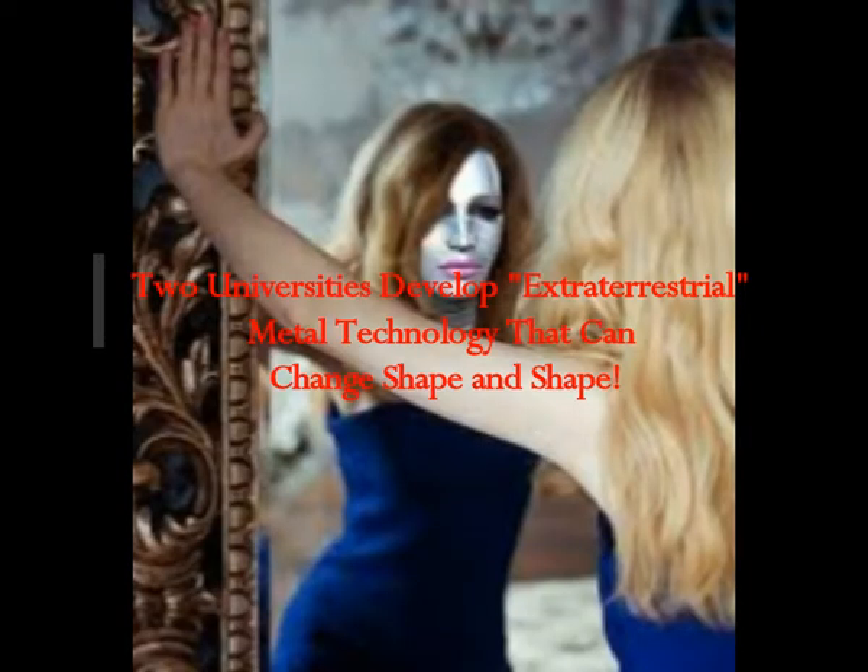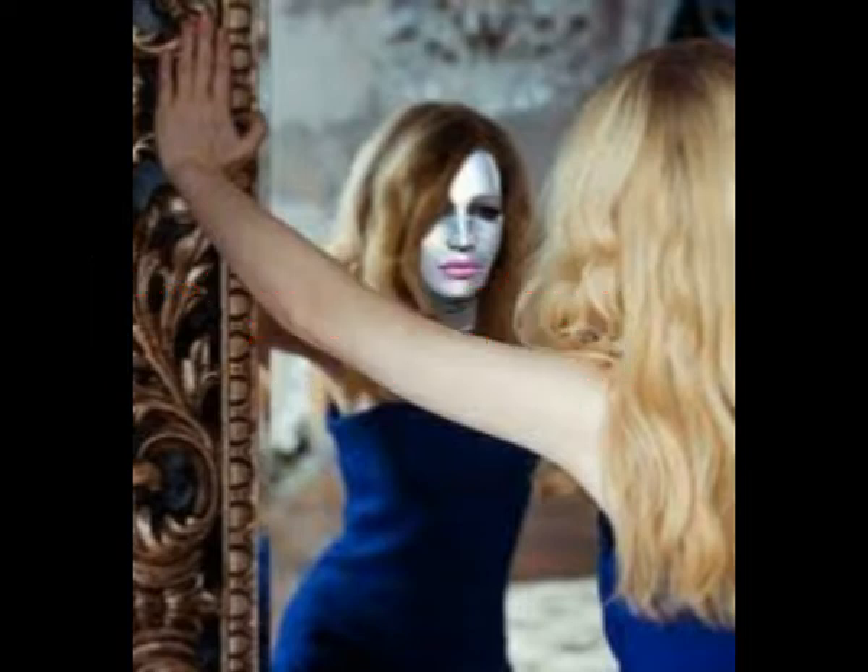Two universities develop extraterrestrial, quote-unquote, metal technology that can change shape and revert to what it was. Most of us who enjoy watching science fiction movies will probably have seen the sequel to James Cameron's Terminator, starring Arnold Schwarzenegger. The first one came out in theaters in 1984 and was groundbreaking. Those who don't remember it well will wonder what a science fiction adventure has to do with two universities' research on liquid metals that can change shape — and keep reading and we'll understand.